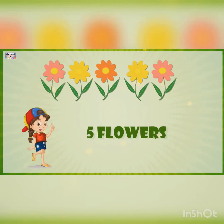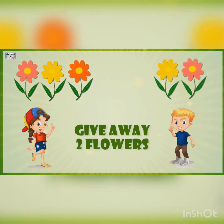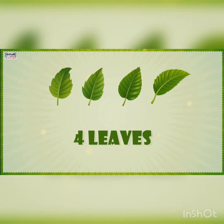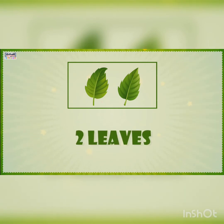Nina has five flowers. If she gives away two, how many flowers will be left? Answer: three. Out of four leaves, if we take away two, then two leaves are left.